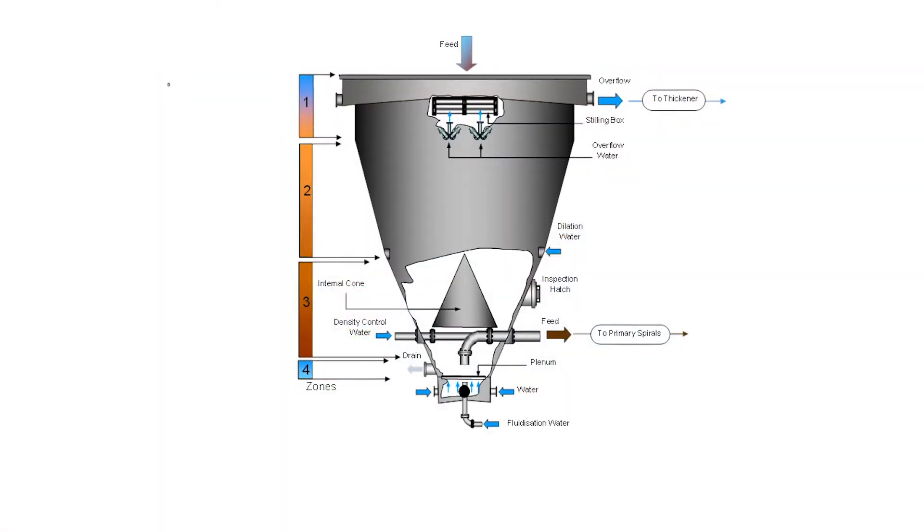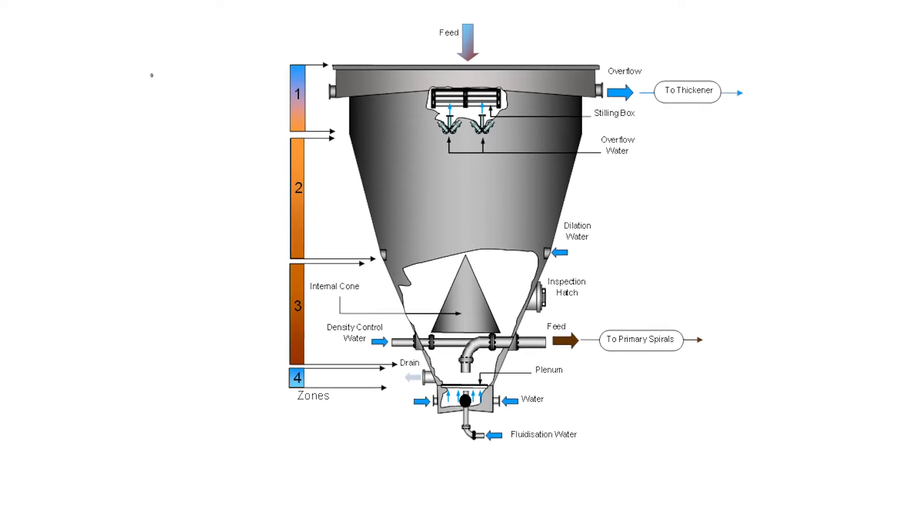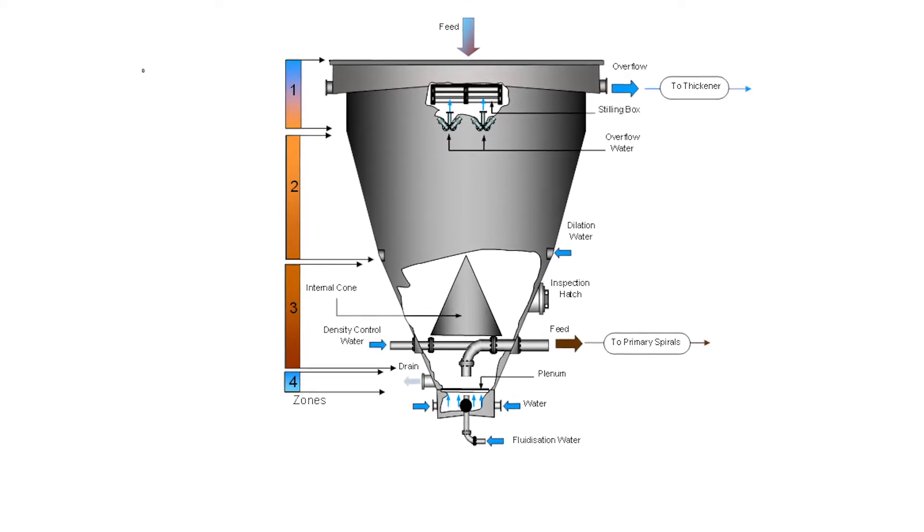The bin is all about having the right wall angles and surface finish to generate mass flow in the LFCU to ensure that we have that stable condition. What does it actually do for a plant? What are the major benefits of the Lion's Feed Control Unit for a process plant?